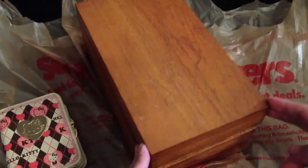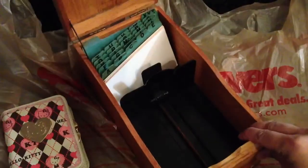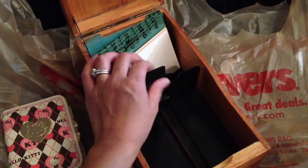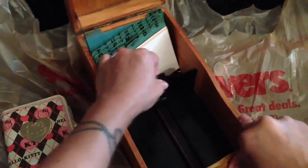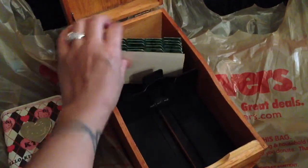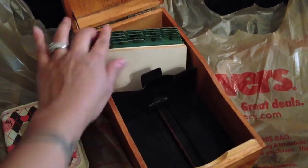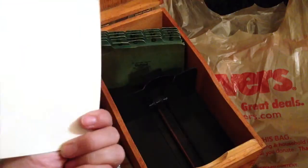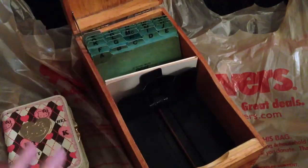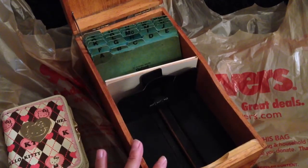Then I thought this was cool. This was a dollar — it's like an old box, kind of like a Rolodex but not quite. It has these old letter tabs with some blank cards. I'm going to redo it so I can put the addresses for my YouTube friends in here.